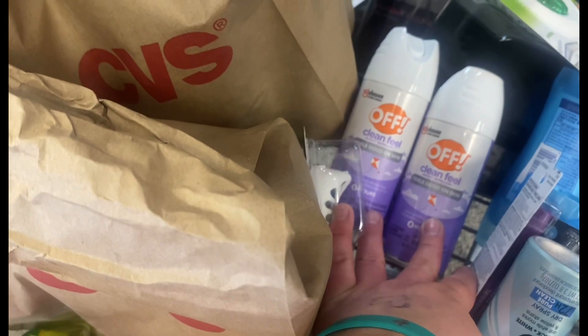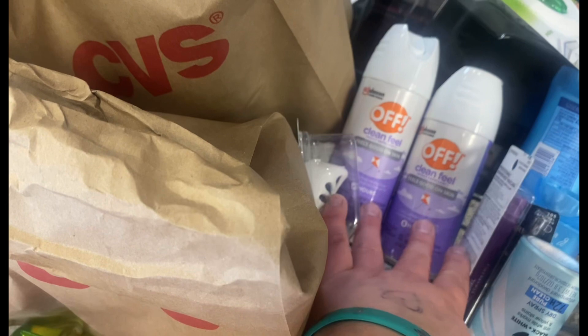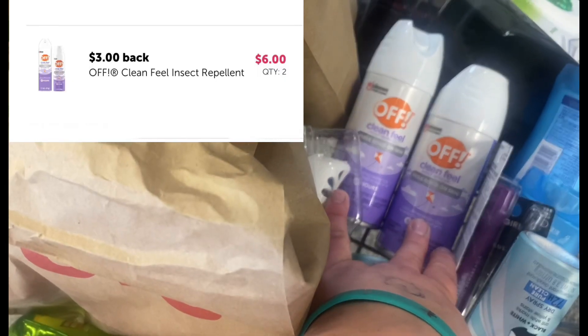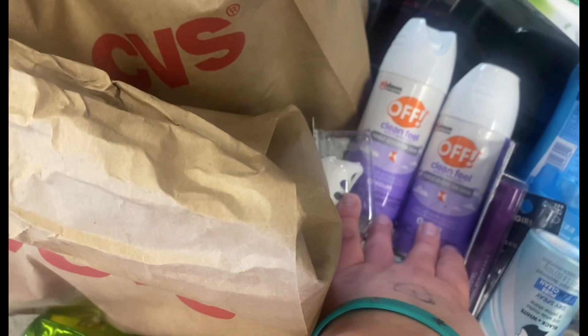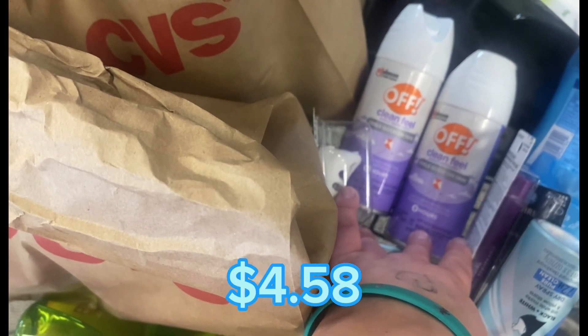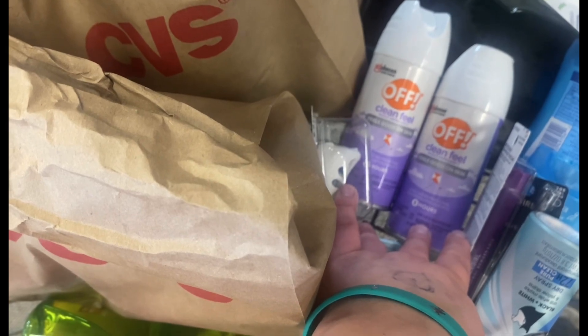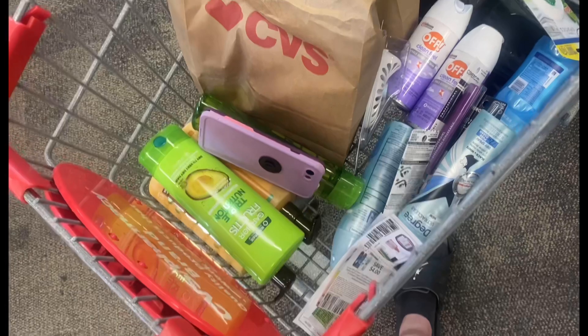I forgot to record in the aisle, but I grabbed two of the OFF Clean Fields at $10.79 each. I'm going to use two $3 paper coupons and then submit to Ibotta for $6 back. I'll get $5 back in Extra Bucks, and it'll bring the cost down to about $4.58 for the pair. This is my cart for my $10 off $70 — I think I'm at around $88.